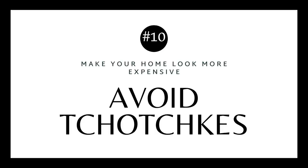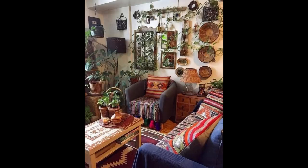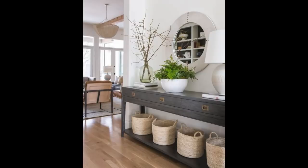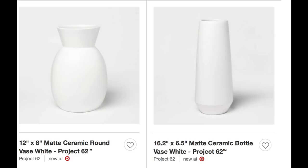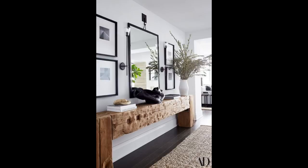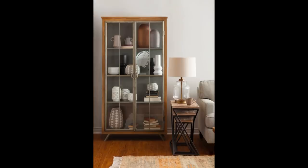Tip number ten — my mom's going to hate me for this — is to avoid tchotchkes. If you're going for a higher-end look, go with larger items and fewer of them: really nice big coffee table books, larger vases. You could buy a huge vase at Target and it may cost less than a tiny handmade artisan vase, but it has a higher-end feel because it fills the space. There's less visual movement in the room, it gives off a more high-end vibe, and it doesn't have to cost more money — but it will look like it did.